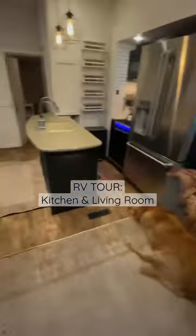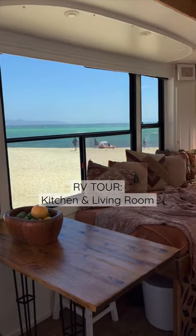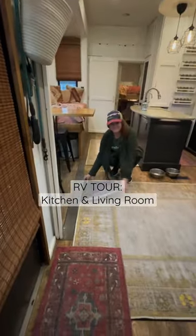Hi, we are the Lahr family. We've been living and traveling in this Heartland Torque 380 for seven years now. Today we want to show you the kitchen and living room of our home on wheels. Check out these ocean views — these windows were a huge factor in our decision to buy this model.